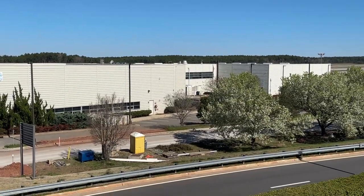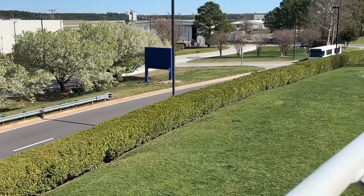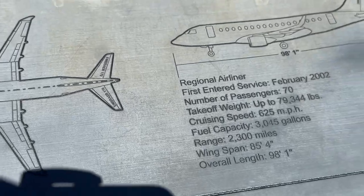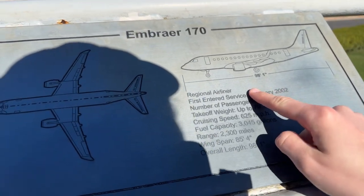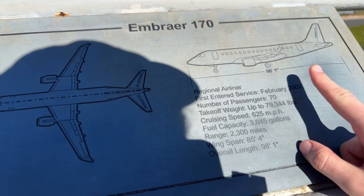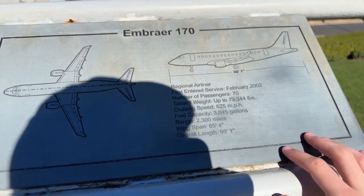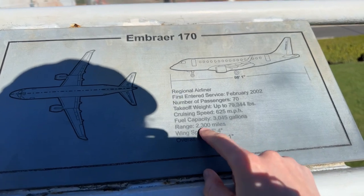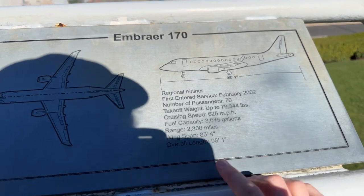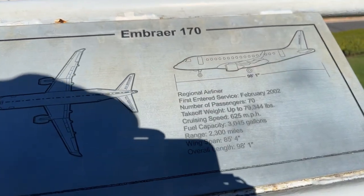We've got the road, and then you see the lovely grass. It's cool because there are descriptions of planes here. This one is a regional airliner that started serving almost 21-22 years ago, can hold 70 passengers, and the sign shows its weight capacity, fuel efficiency, range, wingspan, and length. That's pretty cool.